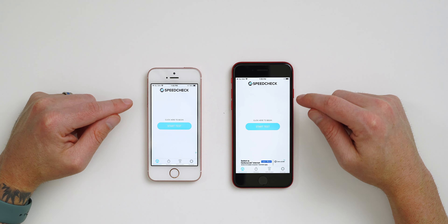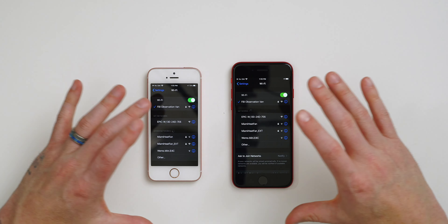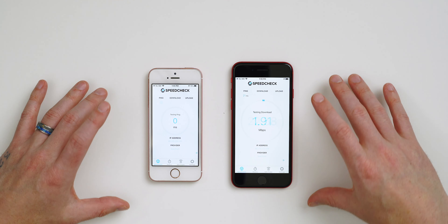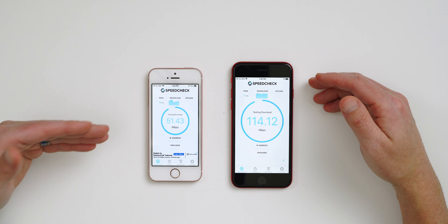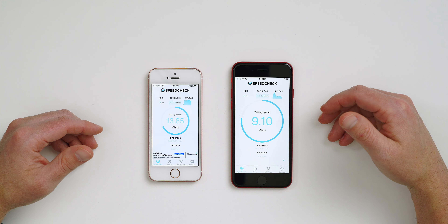One thing I was interested in testing was network and Wi-Fi performance to see if the antennas have been upgraded from 2016 to 2020. Both phones are connected to the same Wi-Fi network with cellular shut off and no SIM card inserted. Running the speed test simultaneously, the 2020 iPhone SE appears to do about double the download speed. Upload is pretty much the same — the 2016 SE actually performs slightly better on upload, which I think is more about my provider than the antennas.